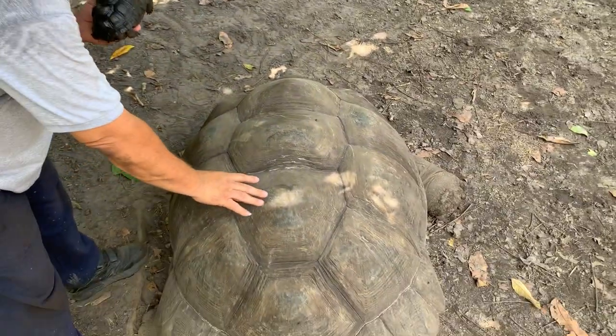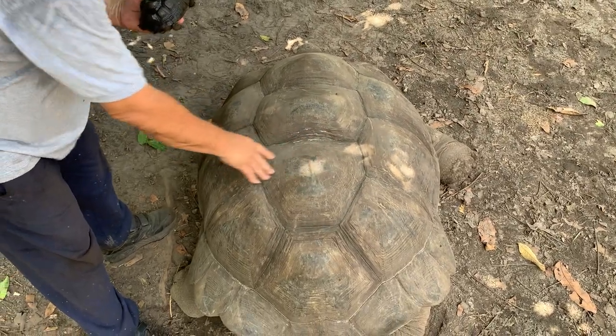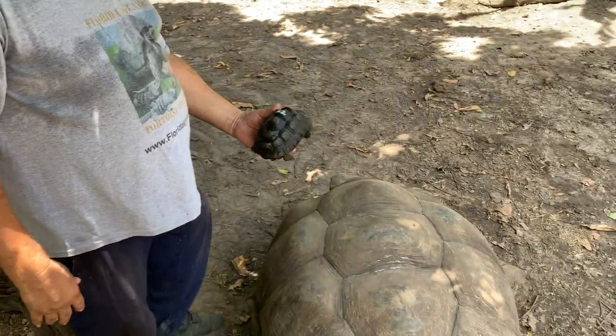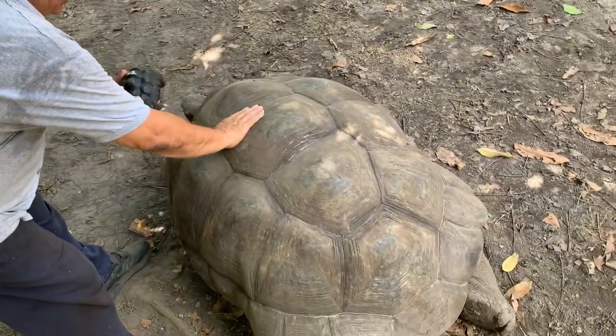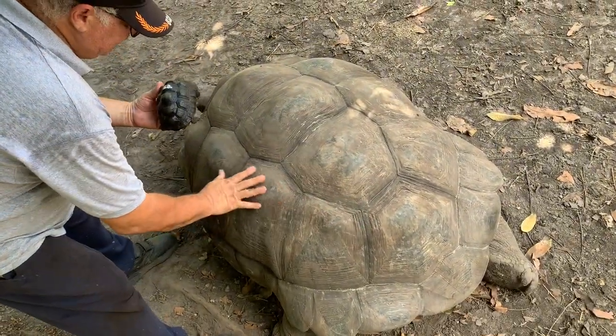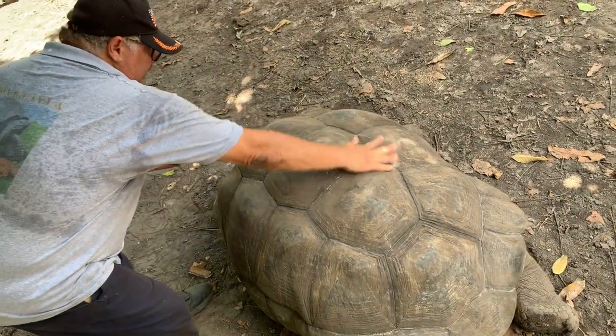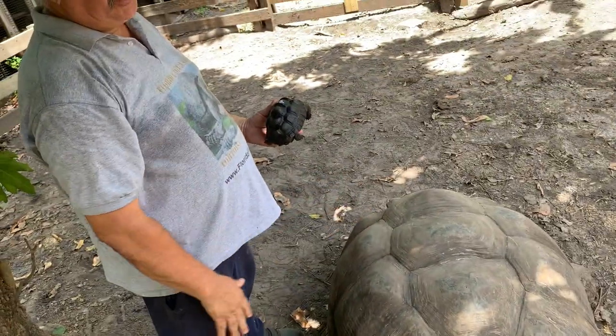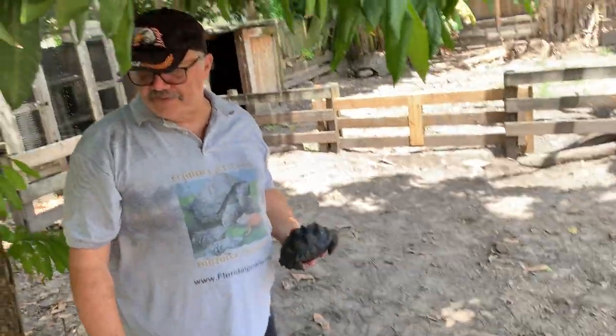Now this is one that I've actually raised that looked like this — something like this — back when he was six inches. And you can see he has retained some of those bumps. This is 32 years old, and that's possibly what he could look like 32 years from now.